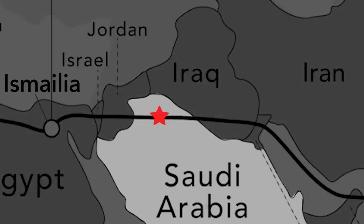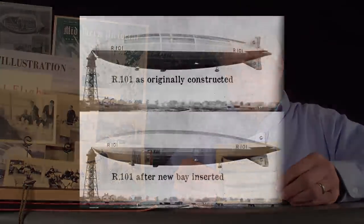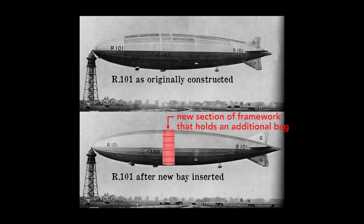The ship would float with its engines stalled 500 miles or so from the mooring tower in Egypt. To ensure that such a failure would not occur, the technical staff devised an audacious plan. In this photo, you can see the results of that plan — at the top is the airship in late June, and at the bottom, six weeks later, the ship has been lengthened from 735 to 777 feet. The technical staff split the ship in two, inserted a section of framework, and added a gas bag to gain enough lift to carry fuel.